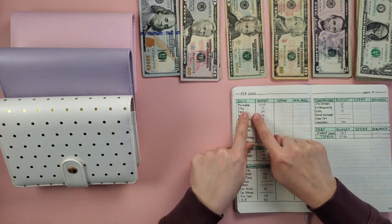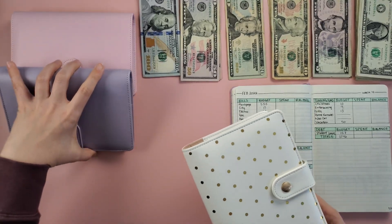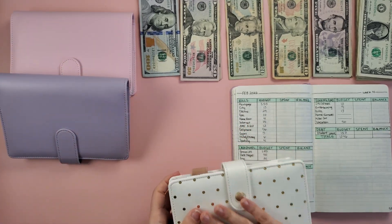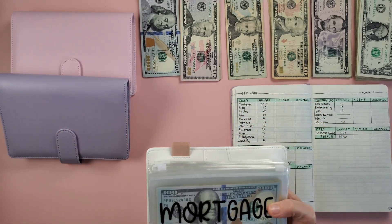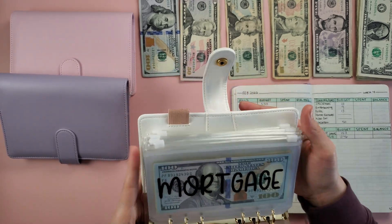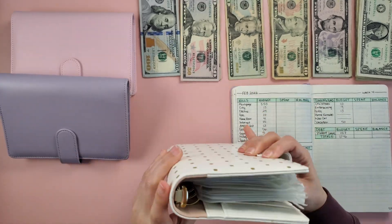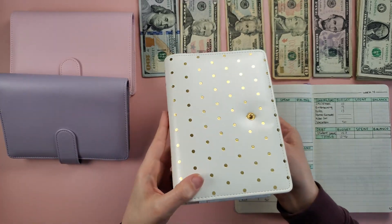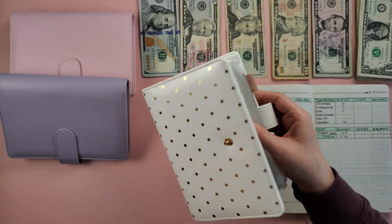Next we're going to do our bills. My previous video before this one was unboxing my new purple envelope and my new bills envelopes. I decided that since I have so many bills, I'd put them in my larger metallic polka dot binder just to make it more fun.